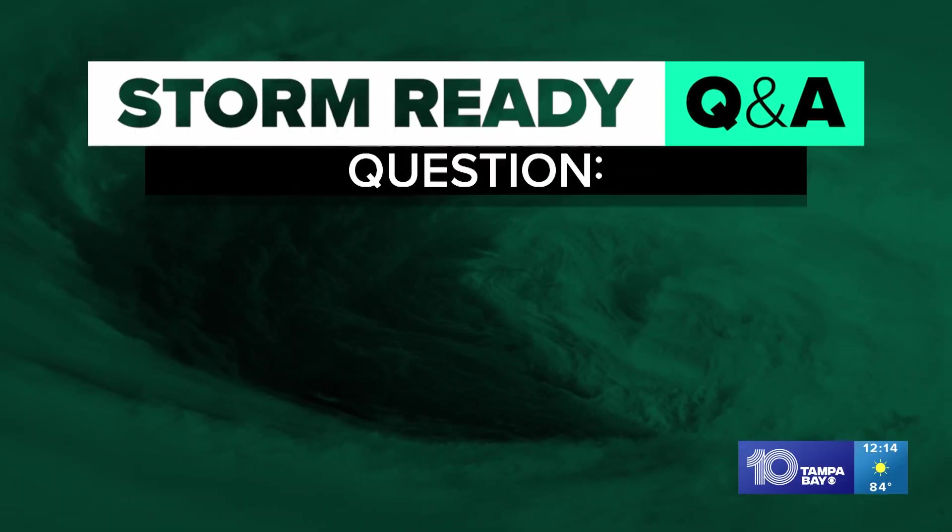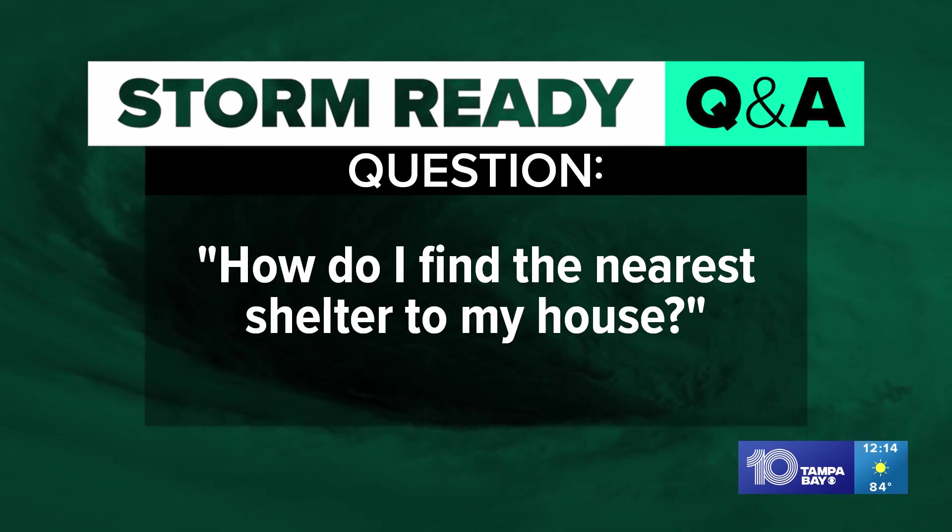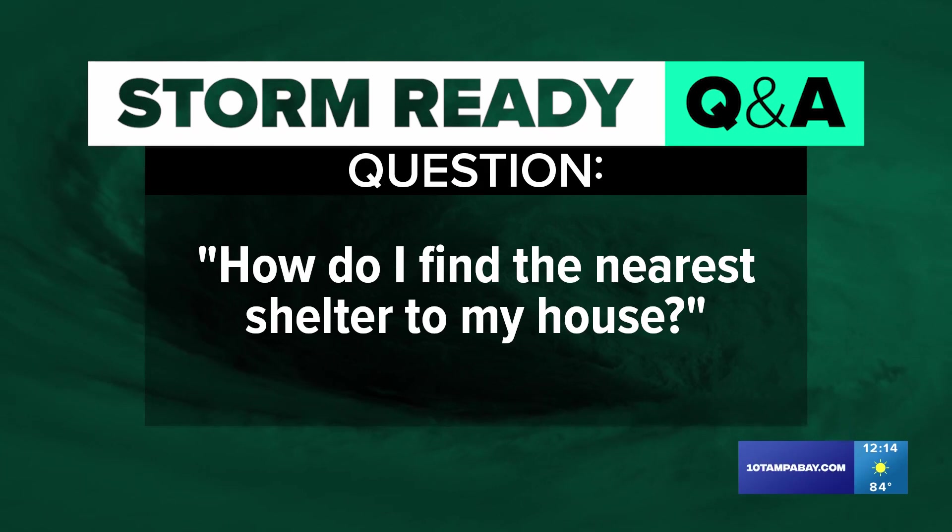Turn now to this right here, definitely timely. It is National Hurricane Preparedness Week, which first officially kicks off the season. Now is of course the perfect time to get ready. Tampa Bay is your hurricane headquarters all week long. We're answering your questions to keep you informed, prepared, and connected. Meteorologist Natalie Ferrari walks you through how to find the nearest shelter to your house.